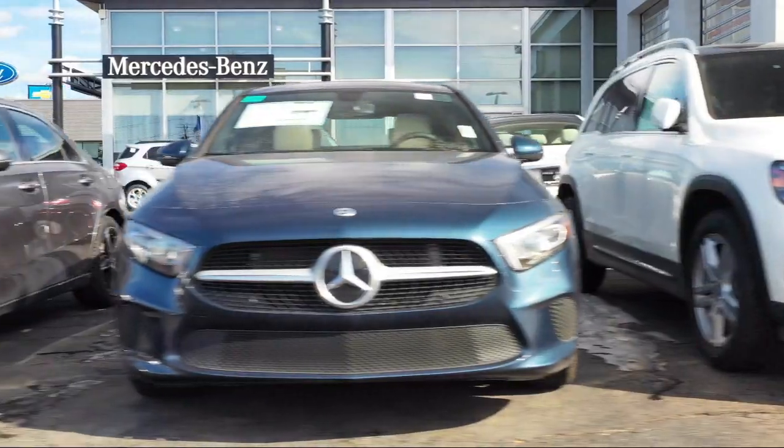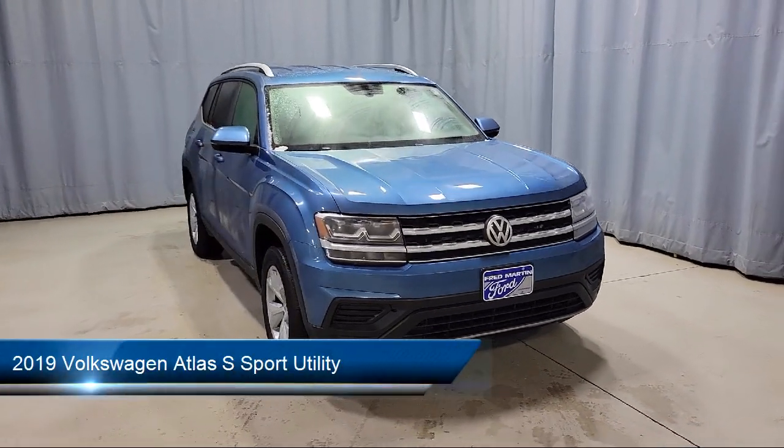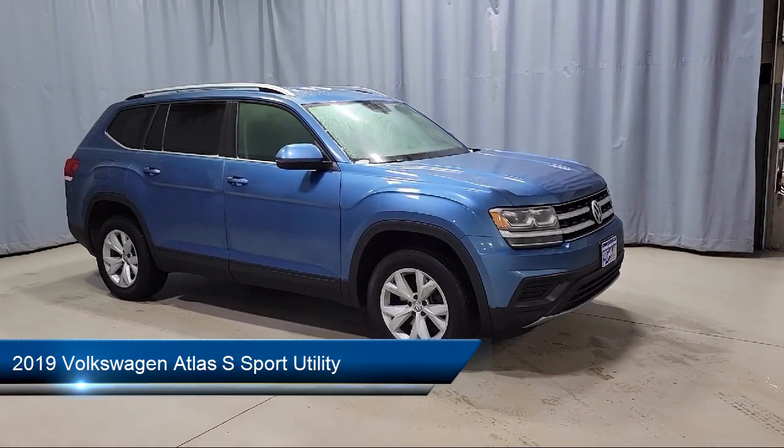Welcome to Fred Martin of Youngstown, and here's a look at another one of our great vehicles from our inventory. It comes equipped with keyless entry, standard suspension, and a split fold-down rear seat.